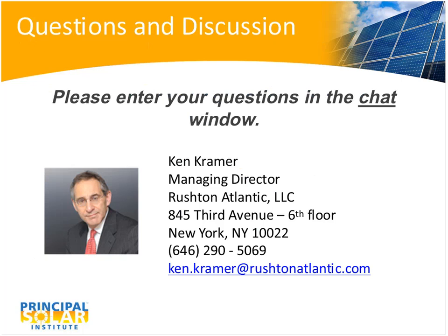That's the big picture. I hope it hasn't been too confusing. Any questions? Thanks, Ken — this was a great overview of project financing. For the audience, please send chat questions to all panelists using the chat window in the lower right corner of your screen.